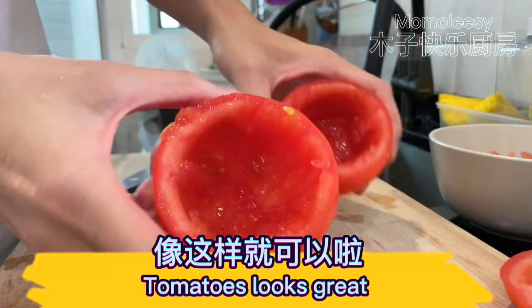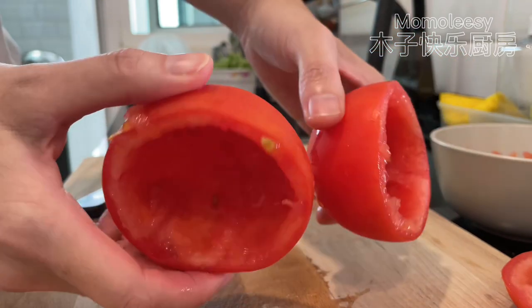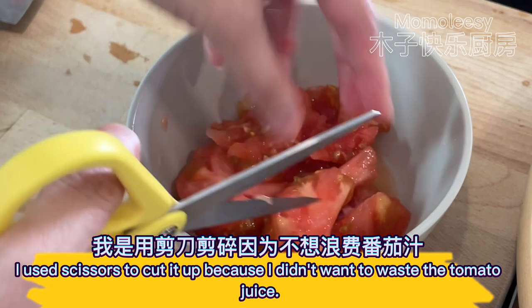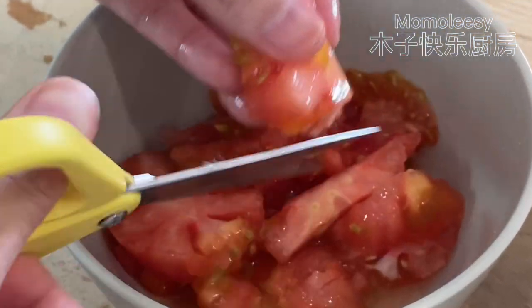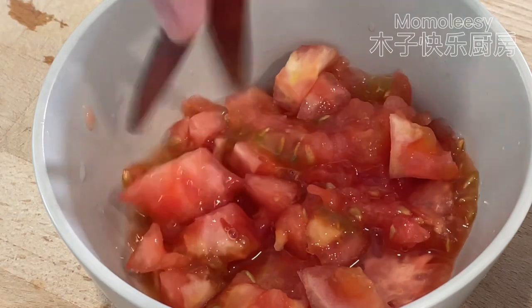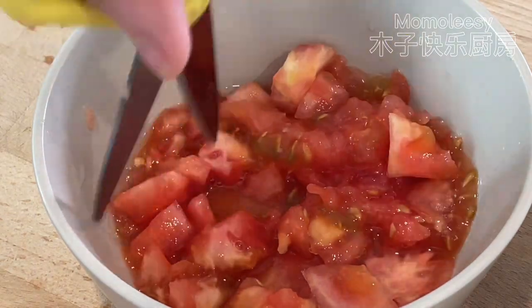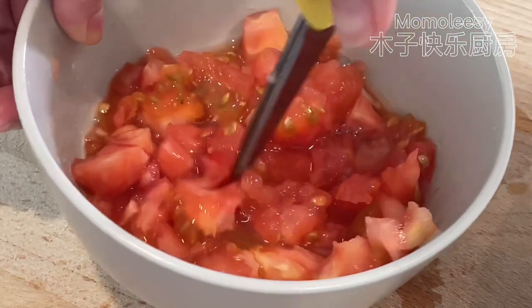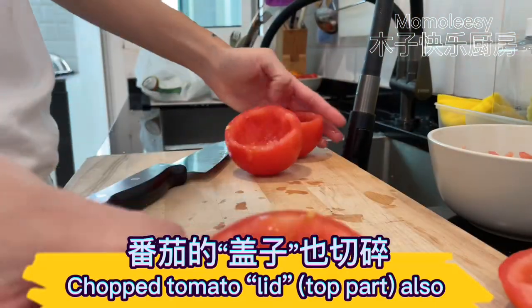The tomatoes look great. I used scissors to cut up the flesh because I didn't want to waste the tomato juice. Chop the tomato lid top part also.